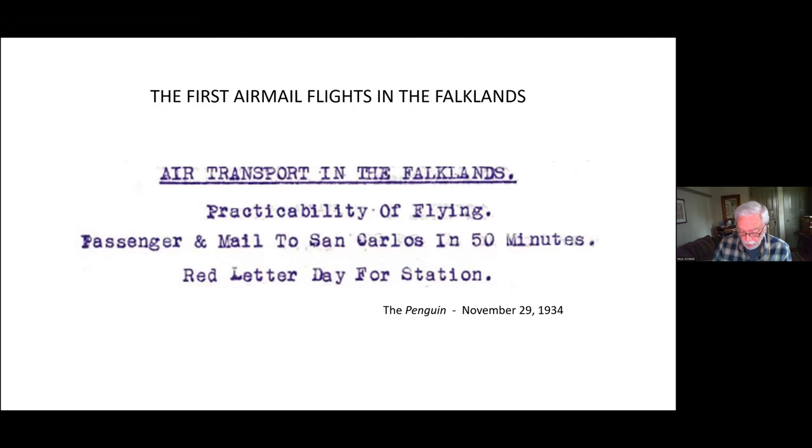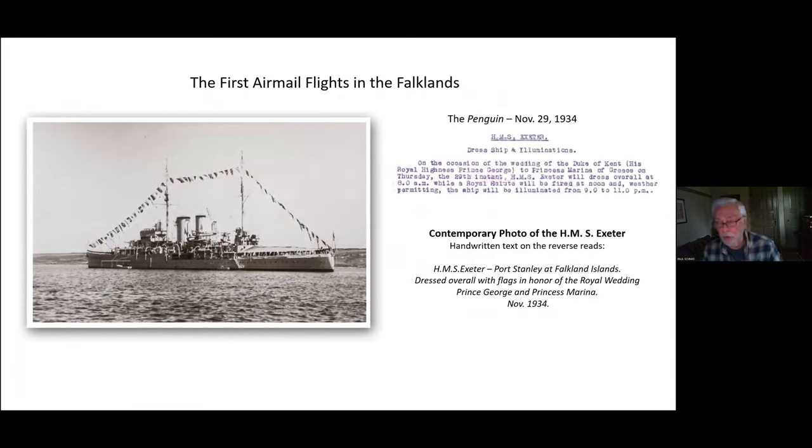While we know some details about the flights, questions remain unanswered. We know the Exeter arrived in the Falklands on November 18th, 1934 and remained in Stanley until November 30th. This photograph shows the Exeter in Stanley on November 29th, dressed overall with flags to honor the royal wedding of Prince George and Princess Marina. It's really quite unusual to find a photograph so well documented, with handwritten text on the back confirming location and date. I was lucky to find this one on eBay some years back.